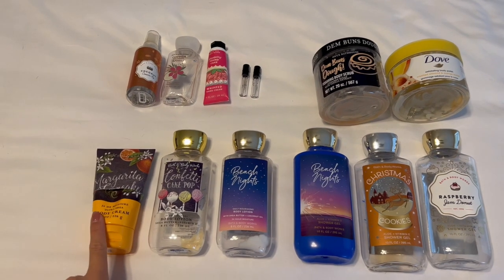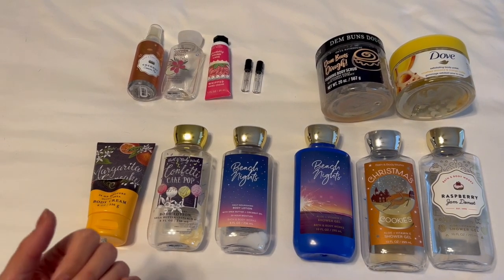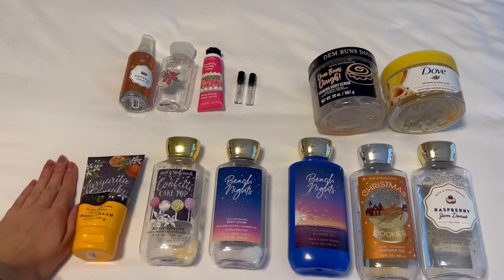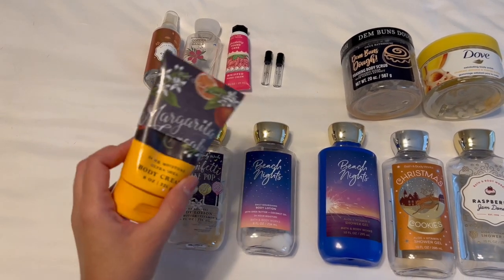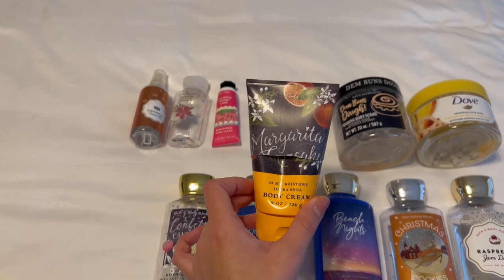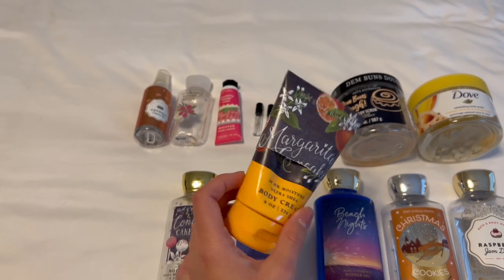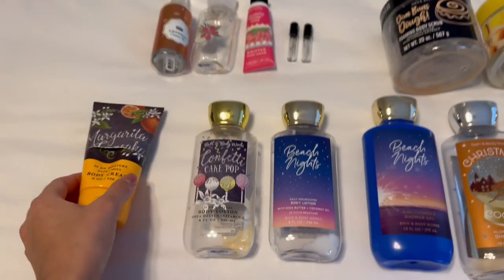I am missing my raspberry jam donut body cream — I can't find it in my empties bin. But I did finish off two body creams: raspberry jam donut and margarita cupcake. Margarita cupcake smells so good and I'm really sad — they only brought it out one year and then for a few limited formulas. I really love this scent and I'm going to miss it.